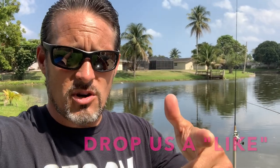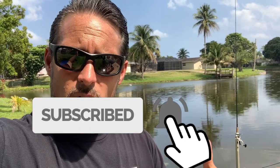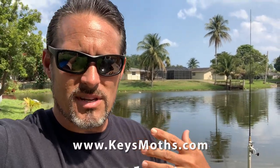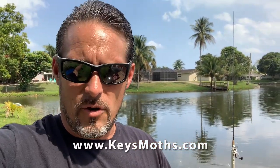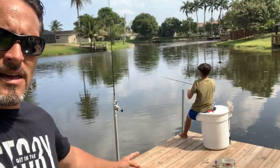Guys, hope you liked the video — give me a thumbs up if you did. Don't forget to subscribe to the channel and check out our website at www.keysmoths.com where we're going to show you all about the butterflies and moths of South Florida. Comment down below if you have suggestions on what you think I should look for next. Guys, take care and let's enjoy South Florida — catch some fish!